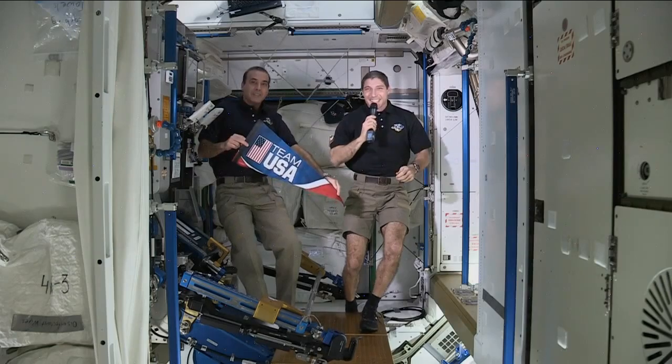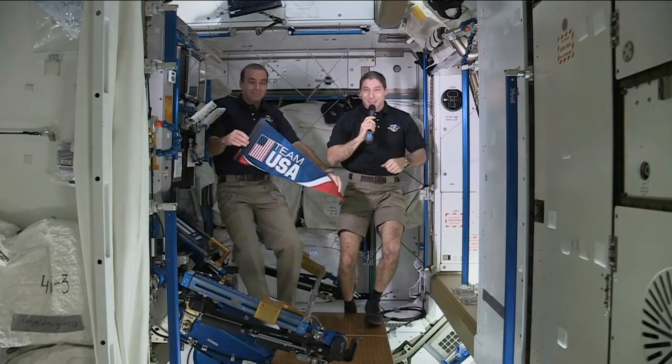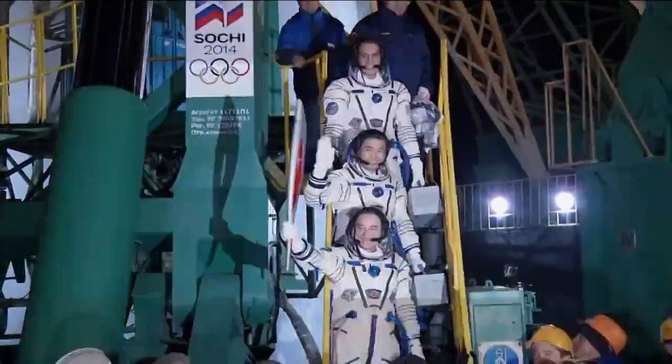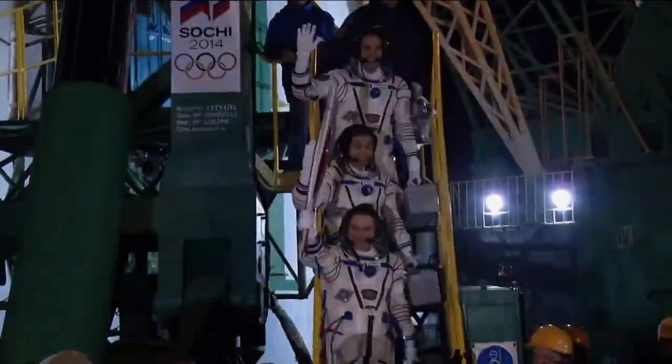As the world gears up for the Winter Olympics in Russia, flight engineers Mike Hopkins and Rick Mastracchio joined Team USA bobsledder Kurt Tomasevich and others in a Google Plus Hangout. They talked about the importance of fitness, both in space and on Earth.